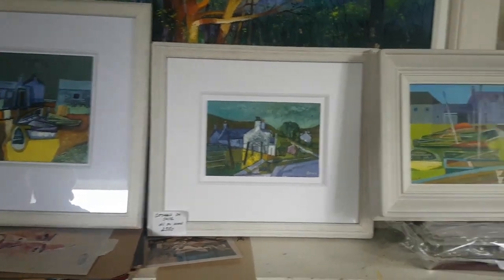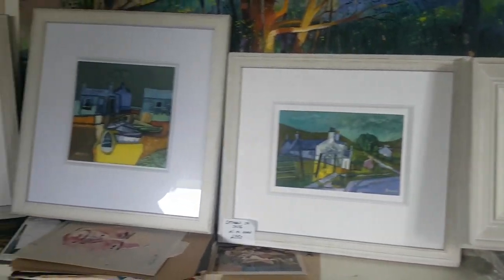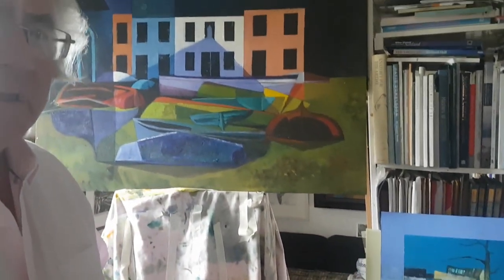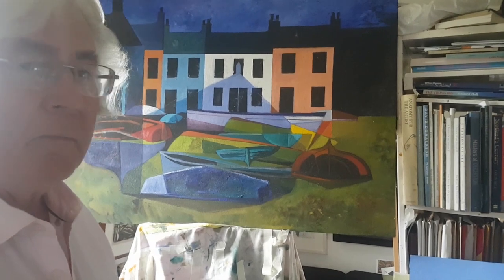When I've got the idea either in a drawing form or in a small painting, that's when I scale it up like that. This is a painting which I've just recently started and it'll probably take me about a month to complete.